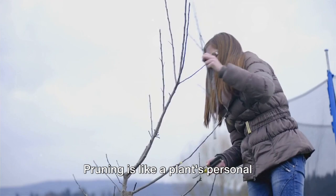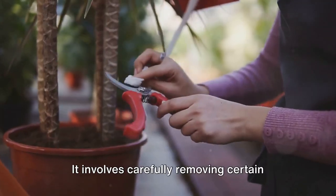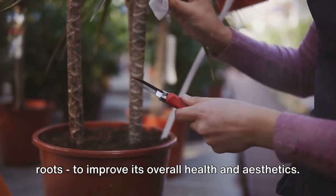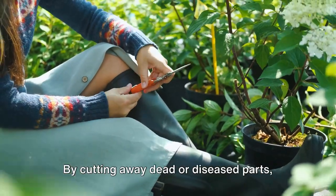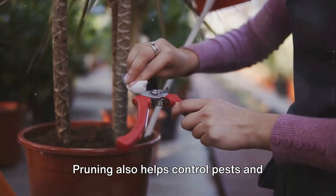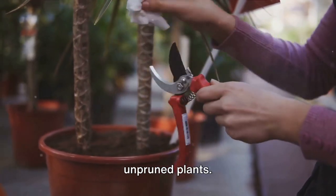Pruning is like a plant's personal fitness coach, guiding it towards healthier, more beautiful growth. It involves carefully removing certain parts of a plant — like branches, buds, or roots — to improve its overall health and aesthetics. First, it promotes plant health. By cutting away dead or diseased parts, we prevent infections from spreading. Pruning also helps control pests and diseases that love hiding in dense, unpruned plants.